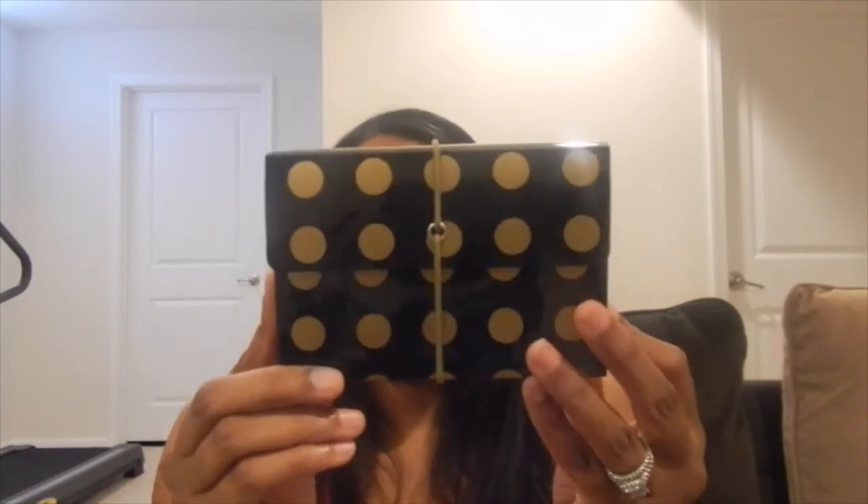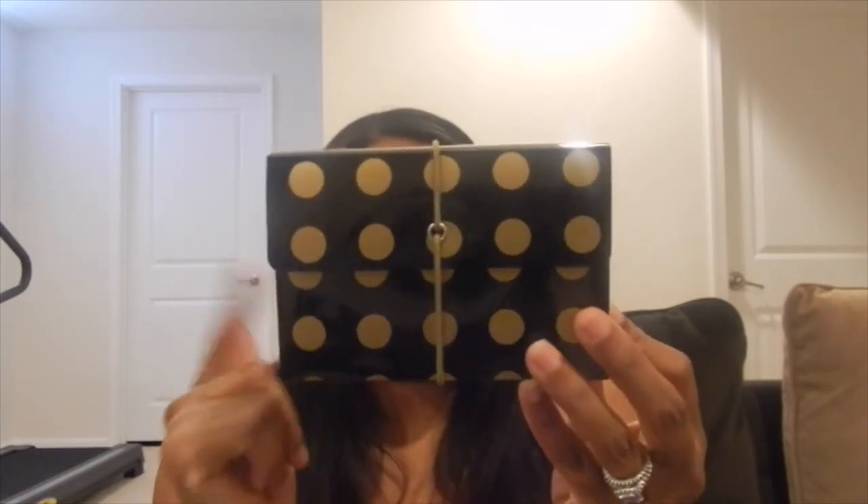I picked up this black and gold clipboard with gold dots. As you may have seen in a couple of my videos, I use black and gold a lot — I just love these colors. I actually plan to have a birthday party next year and this is my color scheme. I also picked up a matching index case that's black and gold with gold dots.